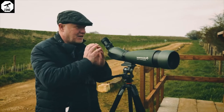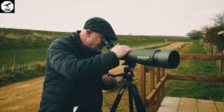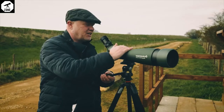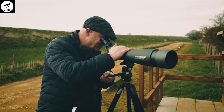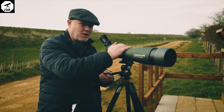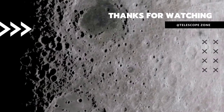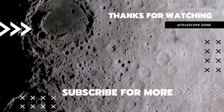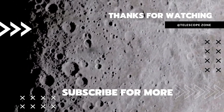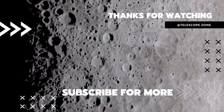But as I say, the price you pay is a slightly narrow field of view, but it's a crisp, bright image thanks to that 100mm objective lens, and we're picking out some great detail in some of the birds we're looking at. So overall, pretty impressive piece of kit. Look at that.